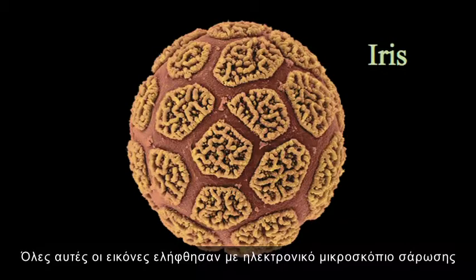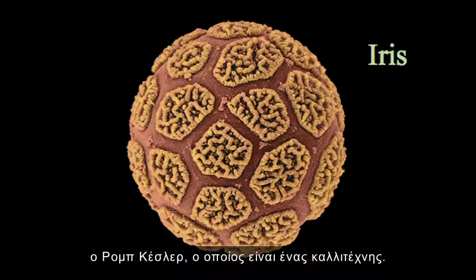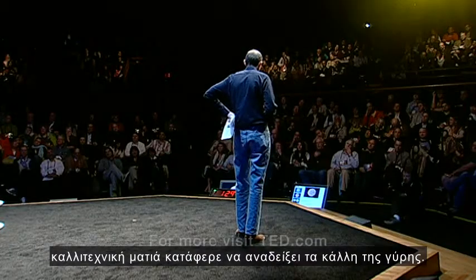All these pictures were taken with a scanning electron microscope, actually in the lab at Kew Laboratories. No coincidence that these were taken by Rob Kessler, who's an artist, and I think it's someone with a design and artistic eye like him who has managed to bring out the best in pollen.